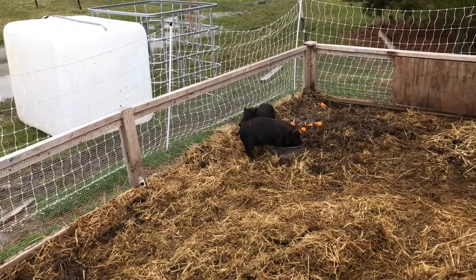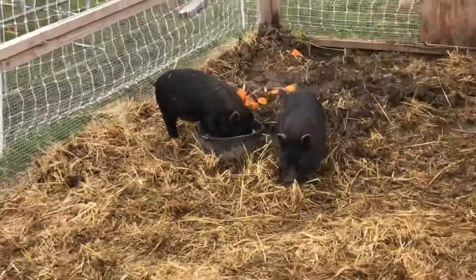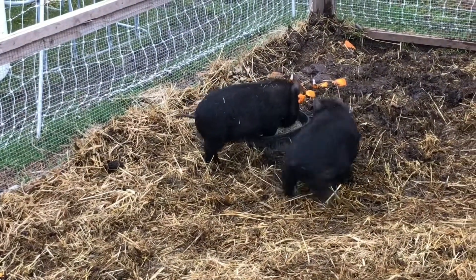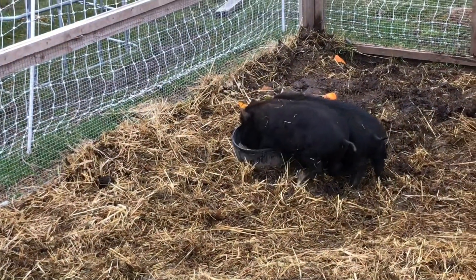Those are little pigs though, huh? They're healthy little pigs — full of energy. Alright, so we got his pig put back in the pen. We've done some great video today.